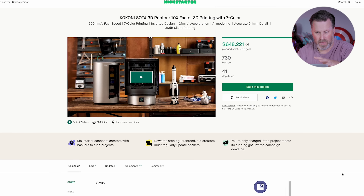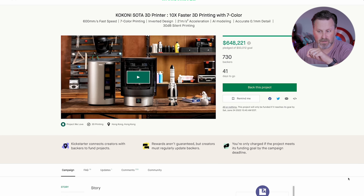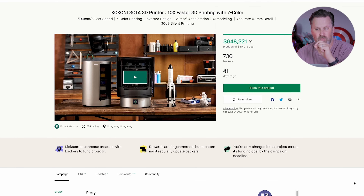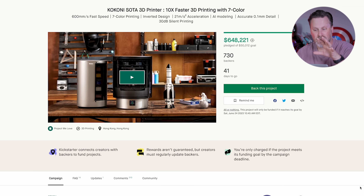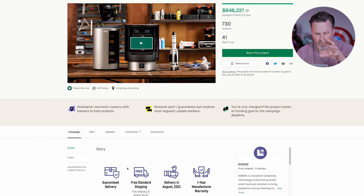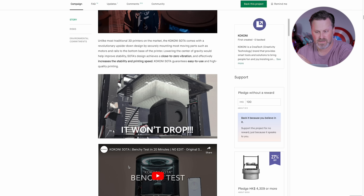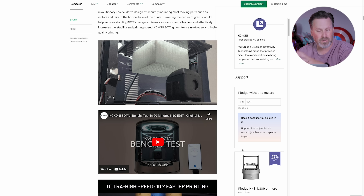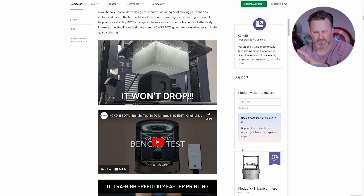Let's take a look at their Kickstarter campaign. As of right now recording this, there are 730 backers, 41 days to go in this campaign, and they have amassed over $648,000 in backing. I'm not going to go through every little iteration of the campaign, but I really wanted to look at some of the pledge options that are currently available, where I think things get kind of weird.